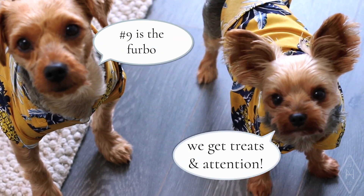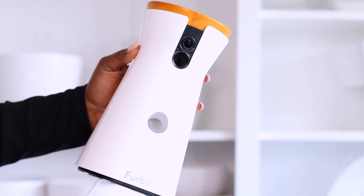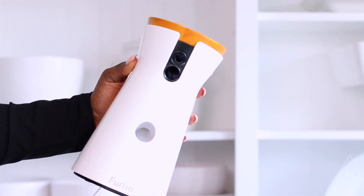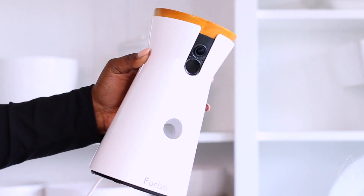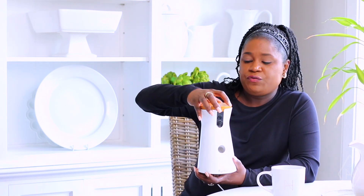The next item is the Furbo — it's a treat tosser and also a camera so that when you're not home, you can monitor your pups. I absolutely love Furbo and they do too because they know exactly what it does. It's a great thing you can set up so that when you're at work or out and about, you can pop in, look at your pups, and see what they're doing in real time. You can even toss them a treat from your phone using the app. You fill the treats at the top and toss them wherever you are — a beautiful way to really connect with your dog and keep them stimulated while home alone.